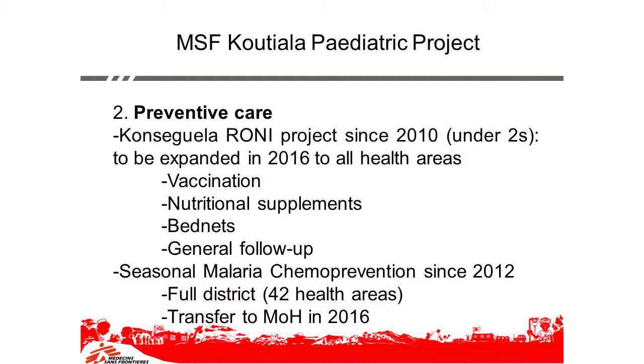We also do preventive care with a project in Kutiala where we do vaccination, nutritional supplements, bed nets, and general follow-up. And since 2012, we've been implementing at district level — in the five health areas but also outside of them — seasonal malaria chemoprevention, which is being transferred to the Ministry of Health this year.